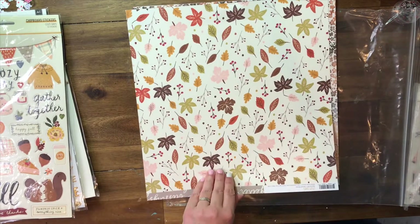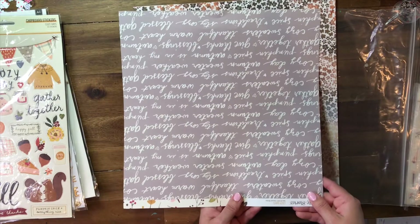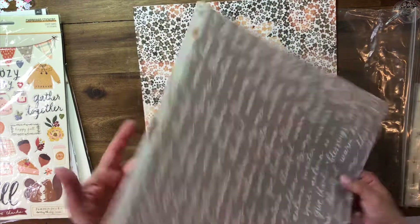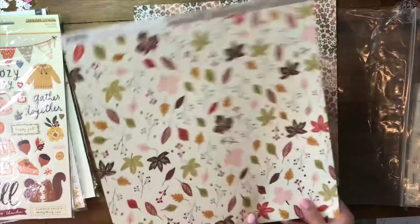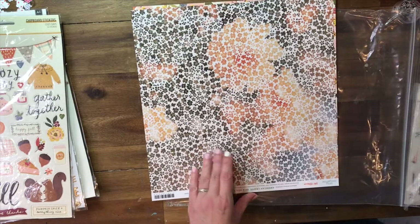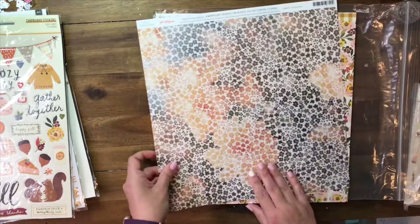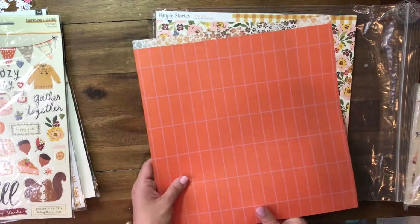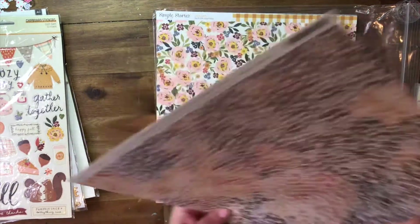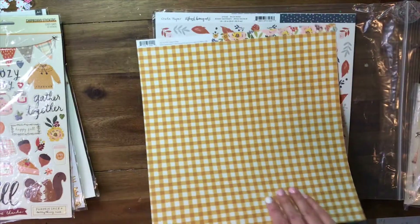Some Simple Stories here — this is just some scripty words, very fall-ish. Loving this paper right here. This is Amy Tangerine — the Late Afternoon, that's what it's called. Then we got some more Simple Stories.